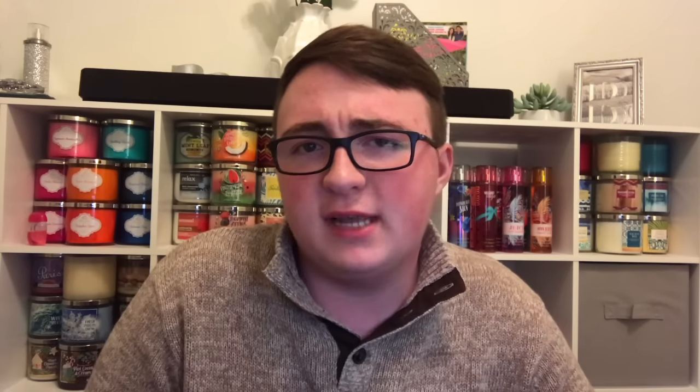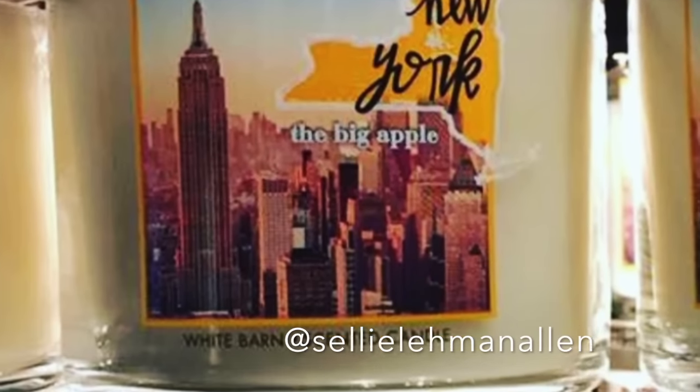Next, I want to talk about state candles. Someone — specifically Selly on Instagram — spotted the New York candle called The Big Apple, which is basically a spinoff of Farmstand Apple. Nothing too special, but yeah.